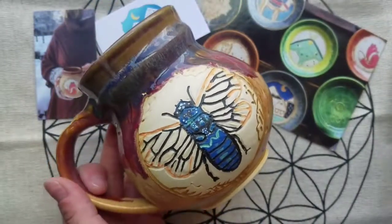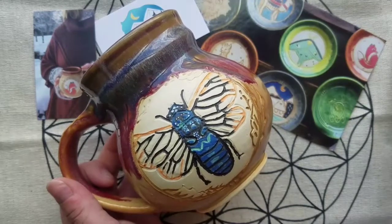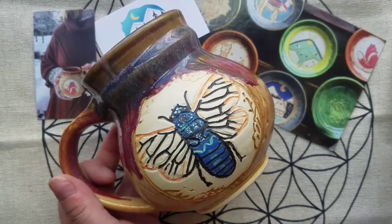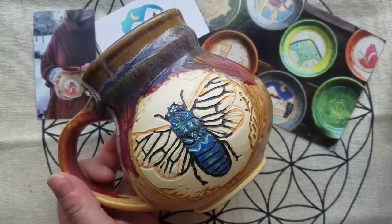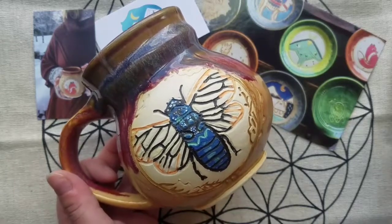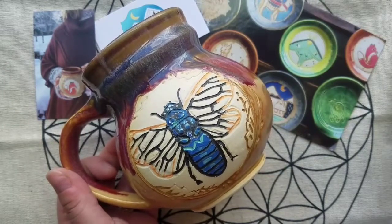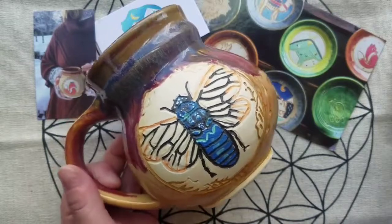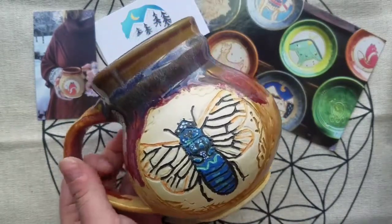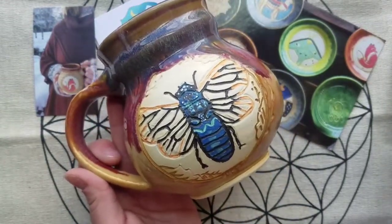I absolutely love it. I know most people probably think it's a little weird to want a mug with a bug on it, but it's really personal for me and has a lot of meaning. It really turned out magnificently. She was really great through the whole process — she sent me pictures through each step and we talked so much. She's just a wonderful person.